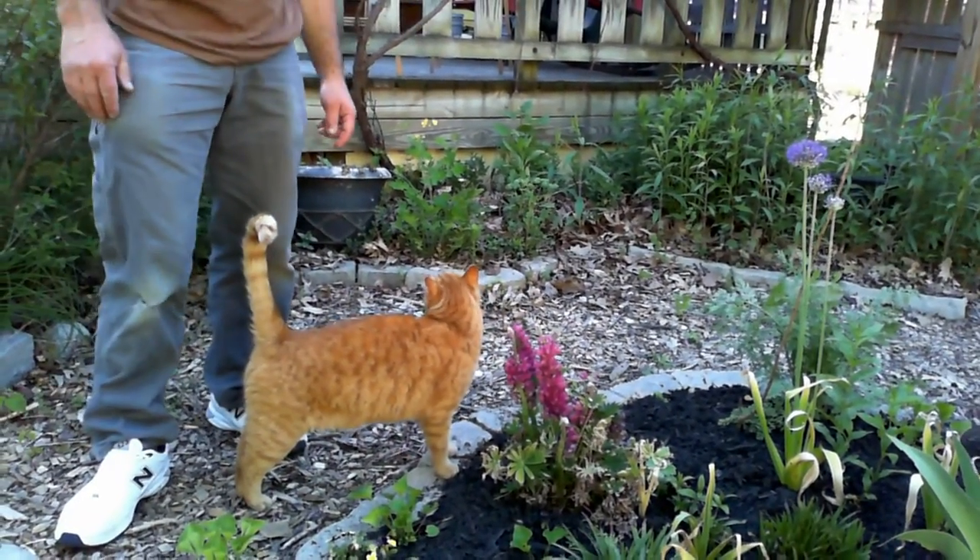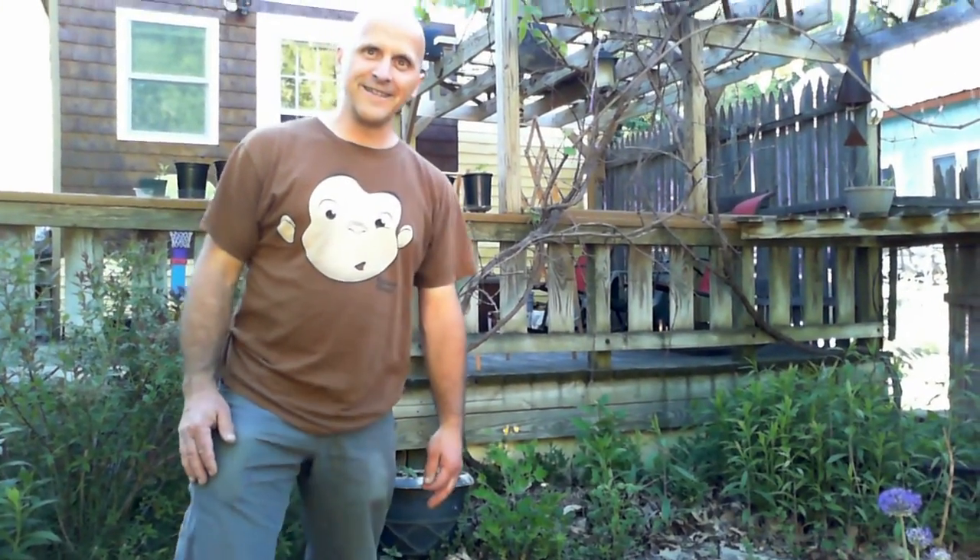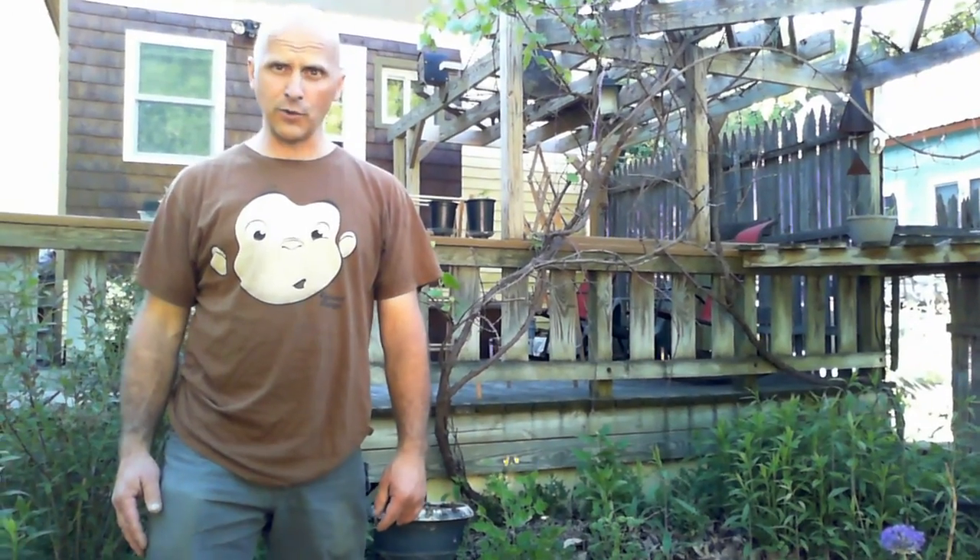I'd pick him up, but he's not my cat, so I don't really pick him up. I want to do some more.